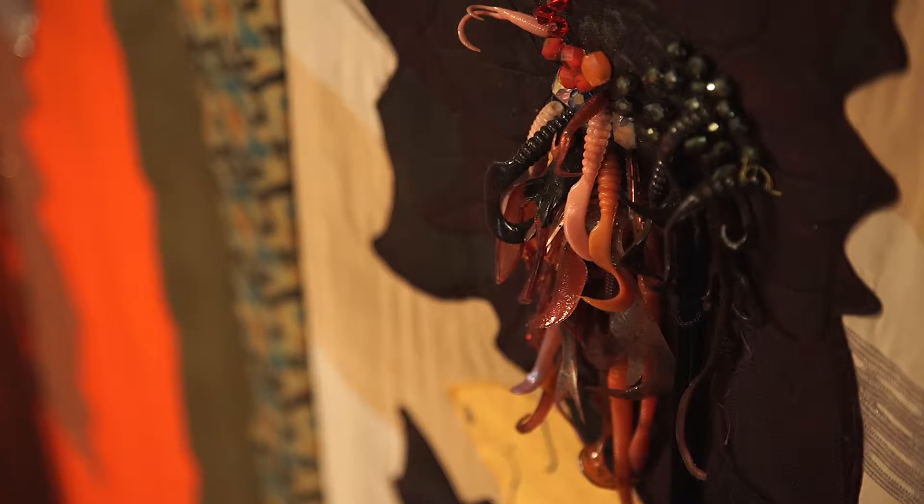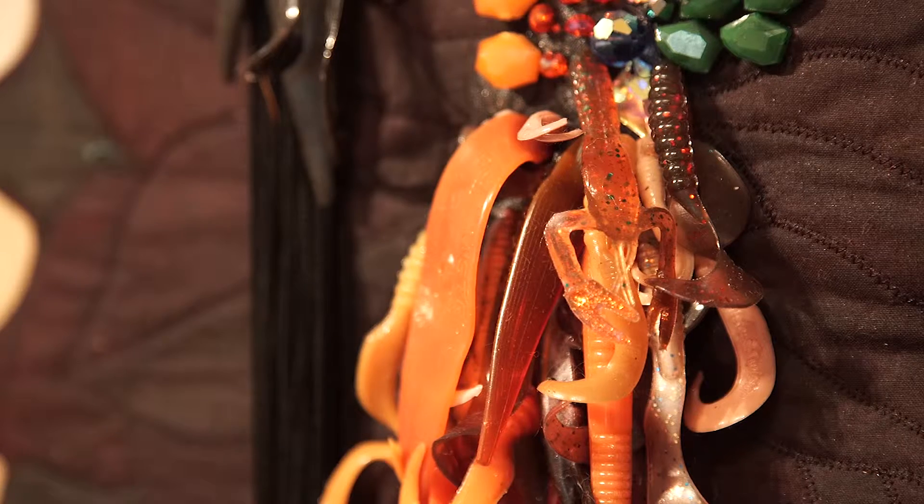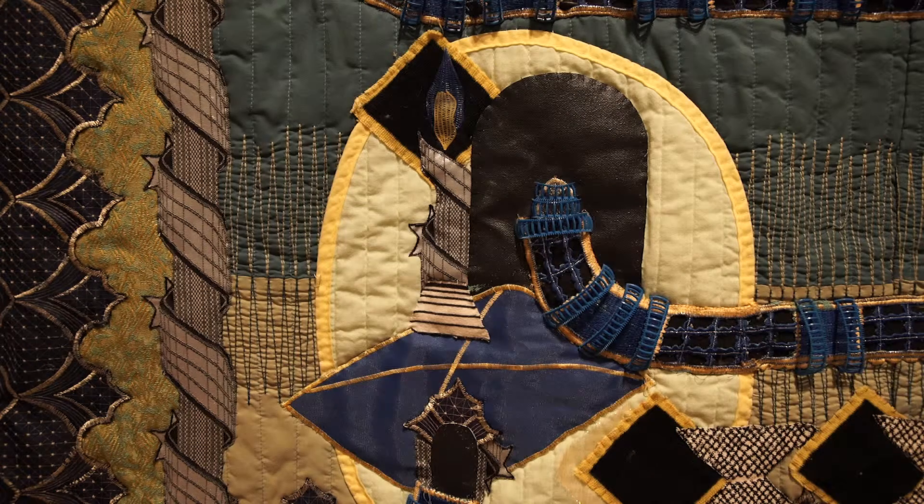This piece here has a lot of fishing lures in it. Some of them have blankets inside of them. I start with a blanket — if I find a blanket I like the color of or the pattern of, I'll use that as the basis of a piece.